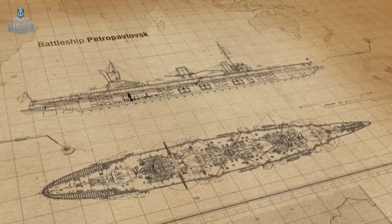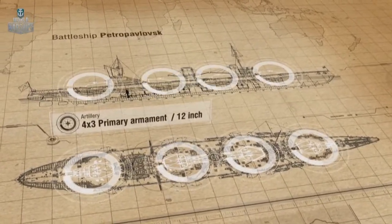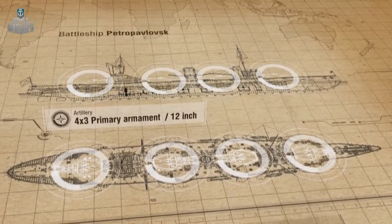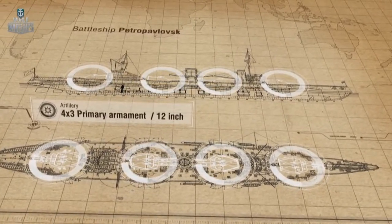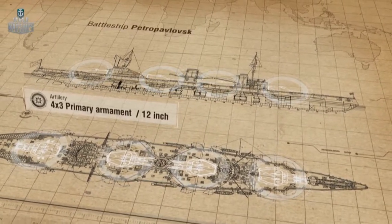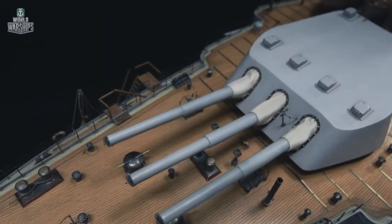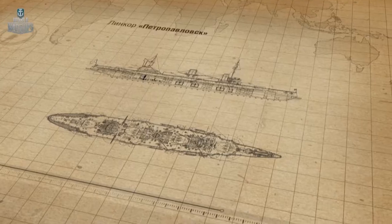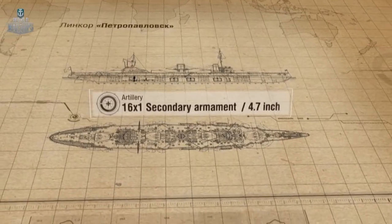Petropavlovsk's primary armament consisted of 12 twelve-inch guns developed by the Obukhov plant, installed in four triple turrets. For the first time, a Russian ship had ventilated and heated turrets. The secondary armament consisted of 16 four-point-seven-inch guns designed by Vickers.